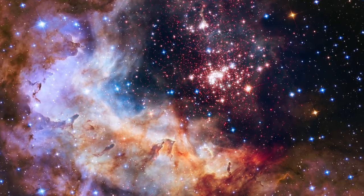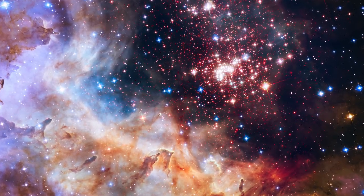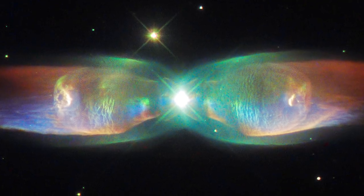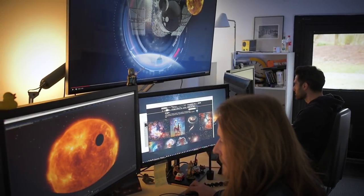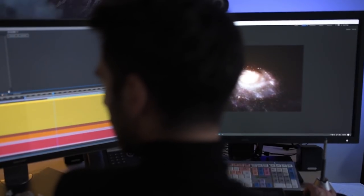Hubble is best known for its stunning images along with its many incredible discoveries. But sometimes the science does not come hand in hand with a breathtaking view of the Universe. Raise the curtain for the artists creating remarkable impressions of the cosmos.